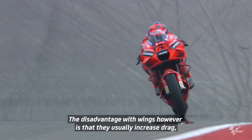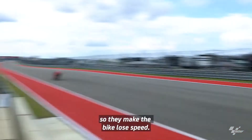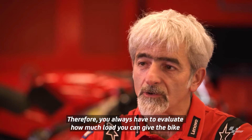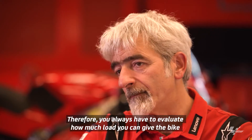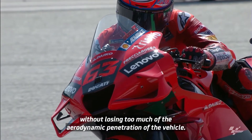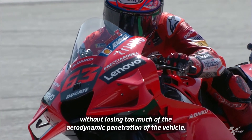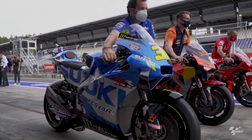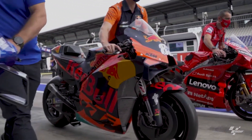The trade-off is that the wings increase drag, which causes the motorcycle to lose top speed. So we must always evaluate how much downforce can be given to the motorcycle without losing too much in aerodynamic penetration. The fairing and aerodynamics in this regard can make a big difference, and if you look at all the bikes in MotoGP, every manufacturer has different ideas on this. But for us, top speed is very important and helps us be so fast.